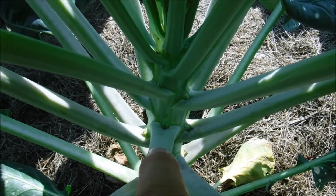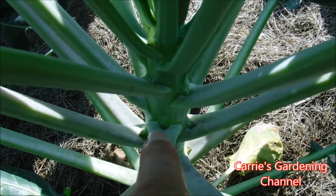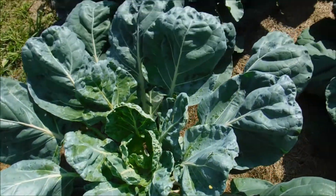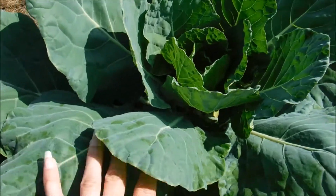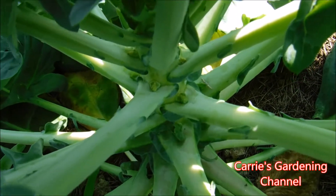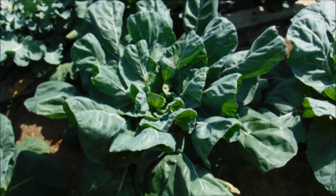Now this is actually early for us. Normally they don't come till later, but I'm happy that they're coming now. You can see here what they look like when they're just starting to form there. And this is the Catskills Brussels sprout mix. I did start these from seed and I have videos on my channel for how I start my Brussels sprouts from seed indoors. You can see there's more coming on there, and the plants really are taking off very nicely. You can see how large they are.